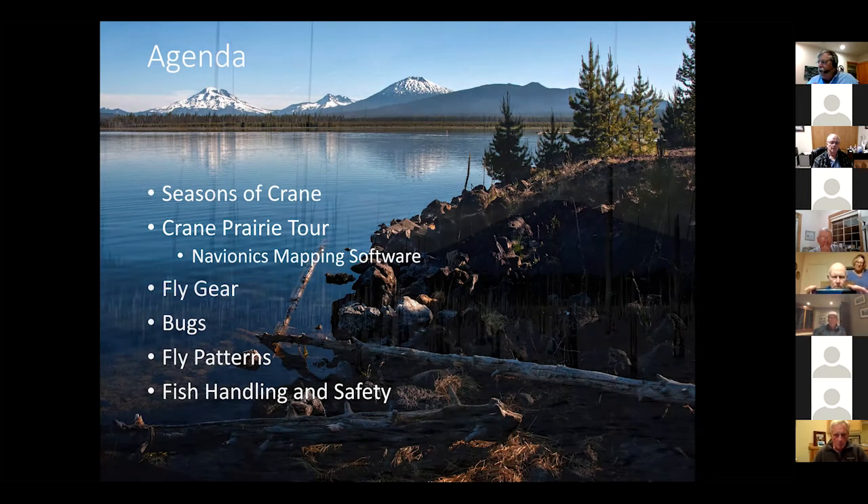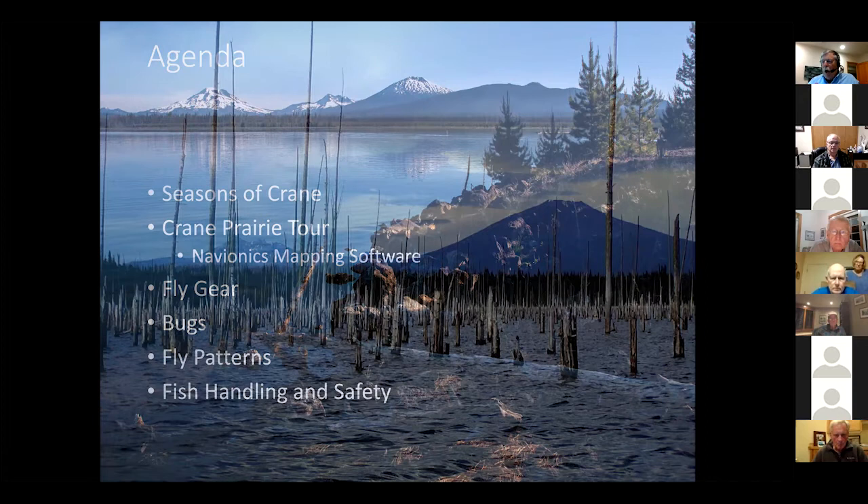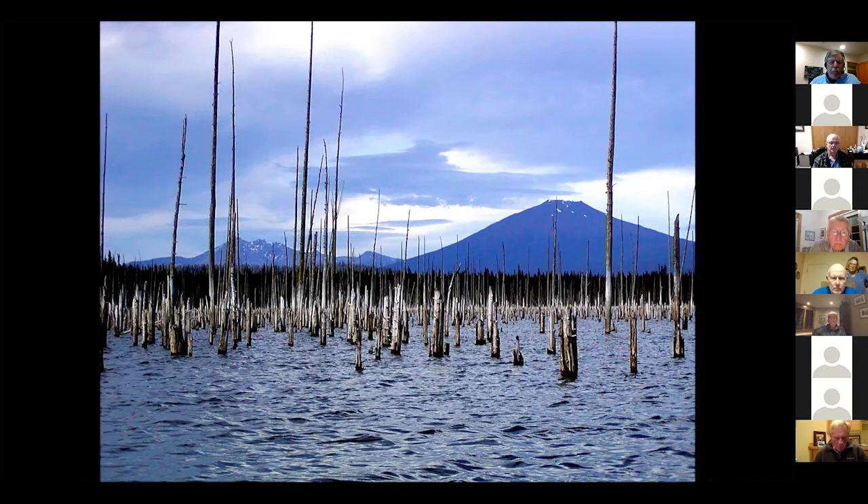This picture is probably a little later in the summer, taken a number of years ago. This is out near the Quinn Channel, and you can see all the standing trees that were left when they flooded the reservoir. As you go through a number of the slides today, you'll see a lot of these trees have fallen over. The stumps, in large part, are still there — they're easy to hit with your prop. A lot of the trees have fallen over, and some of the channel areas are less clear to find than they were 20 years ago.